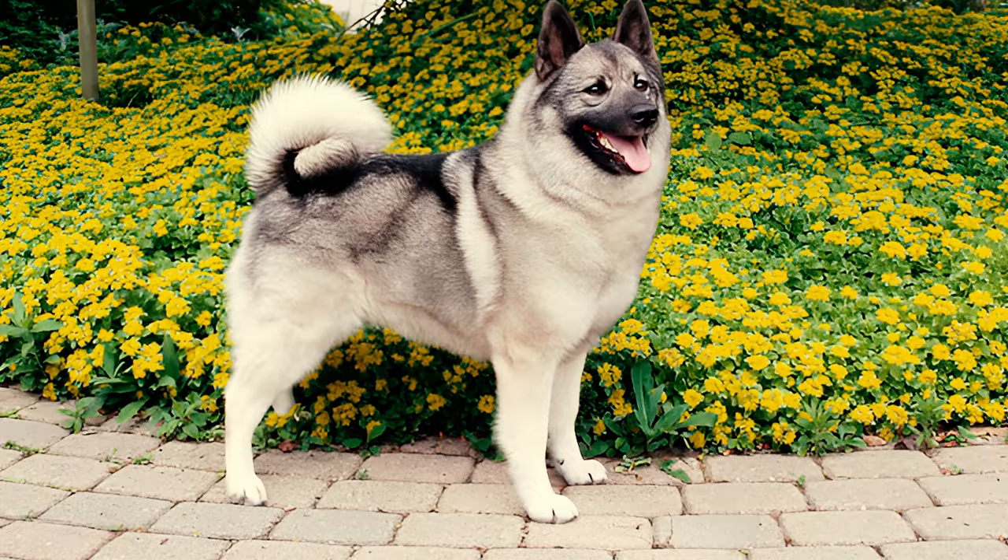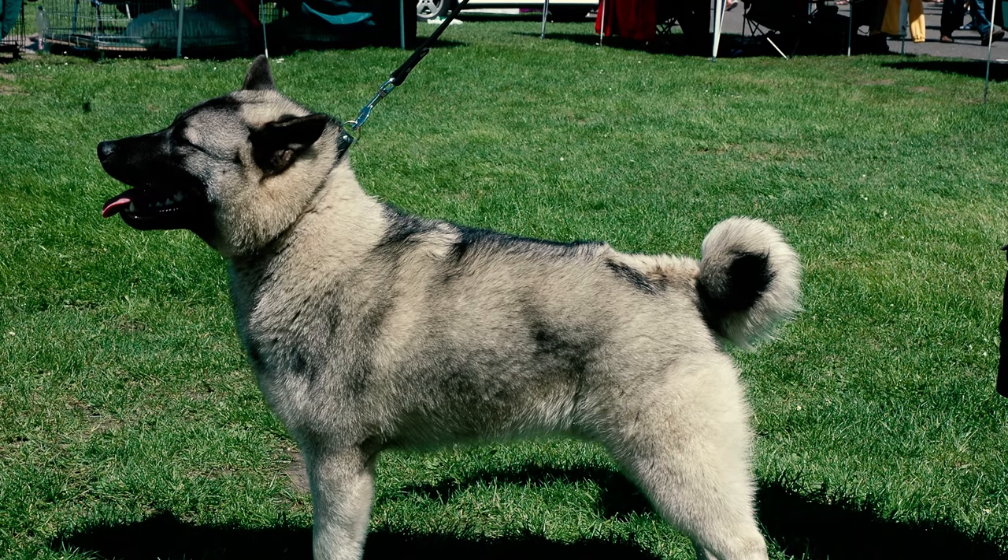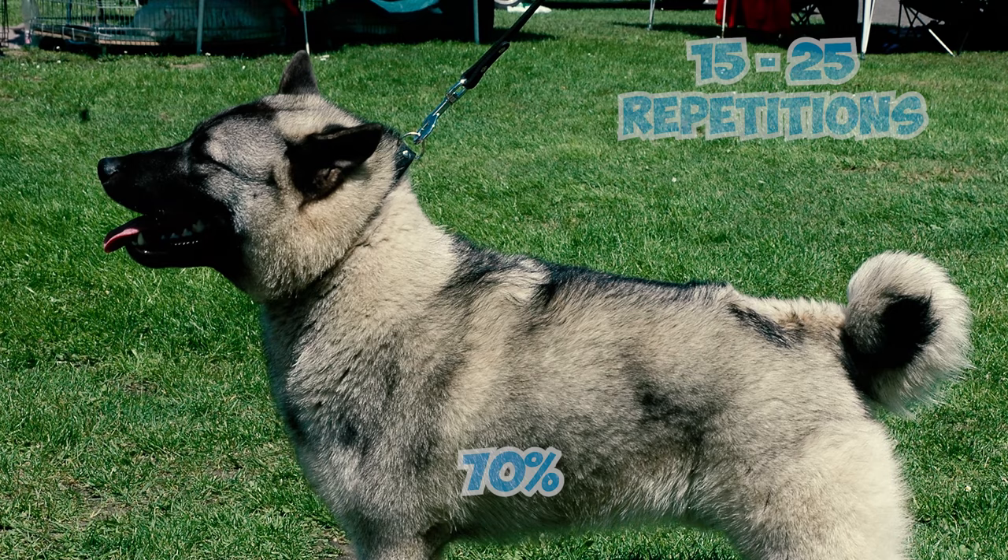According to Stanley Coren's book The Intelligence of Dogs, the Norwegian Elk Hound ranks 36th out of 79 dog breed groups in obedience intelligence, classifying them in the above-average working dogs category. These dogs typically learn new commands in 15 to 25 repetitions and generally obey the first command 70% of the time or more.